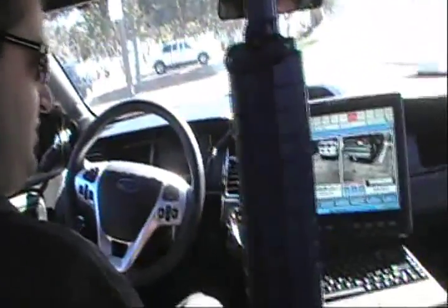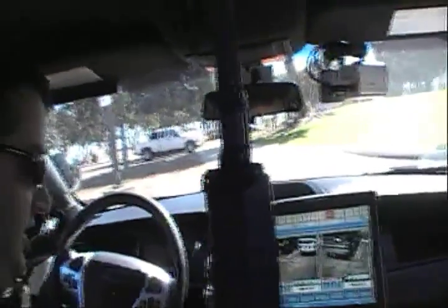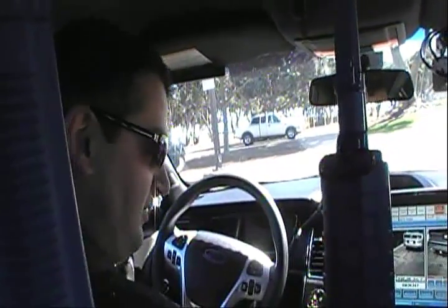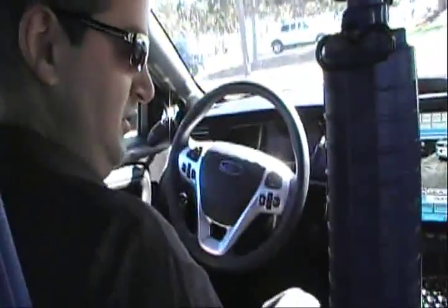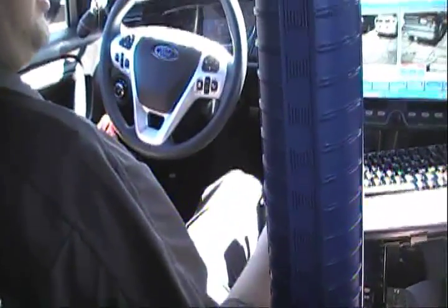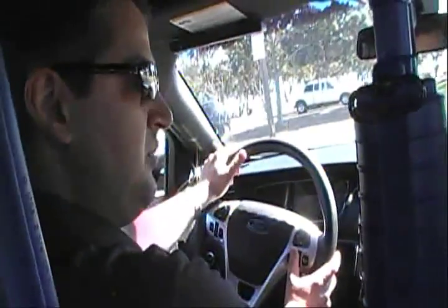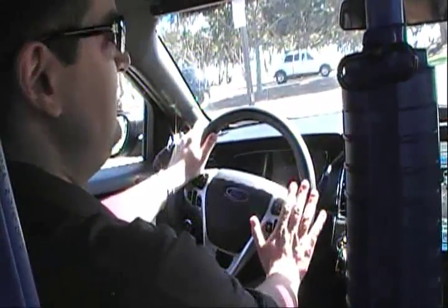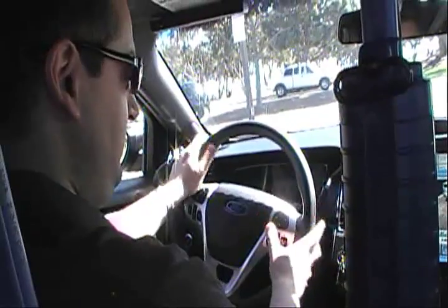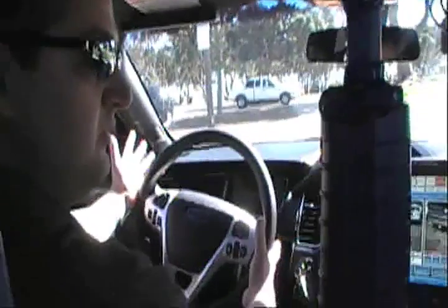Even things like using a microphone — how many times have you seen on TV where an officer grabs a microphone and talks into it to acknowledge a call? What we've done here is build the push-to-talk button into the steering wheel. So all the officer has to do is keep driving with both hands on the wheel, and if they need to acknowledge a radio call, they simply push down — that's their push-to-talk, that's their microphone.